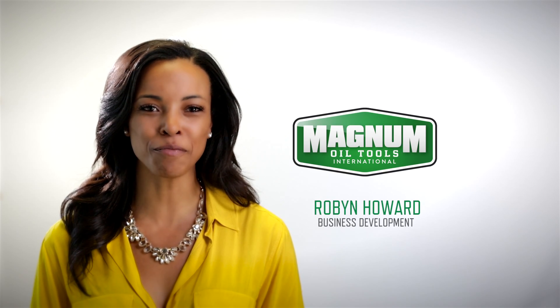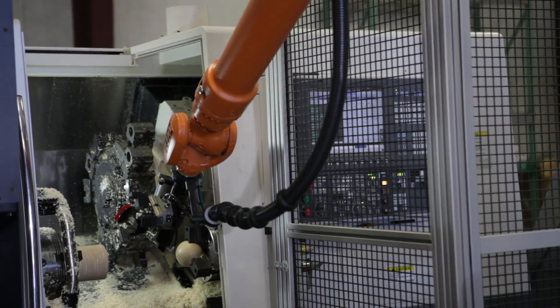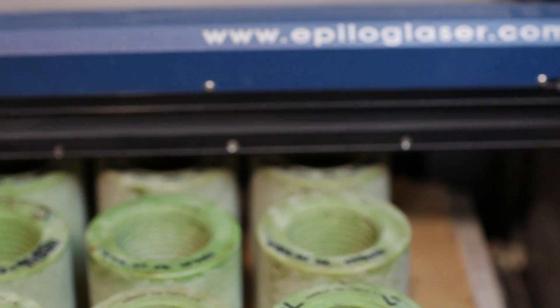Hi, I'm Robin Howard with Magnum Oil Tools. At Magnum, we work closely with operators to engineer tools for any tough completion challenge. Our commitment to collaboration and innovation has made Magnum the world's leading independent provider of zonal isolation tools.